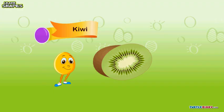Yum, a kiwi fruit. It's an oval kiwi fruit.